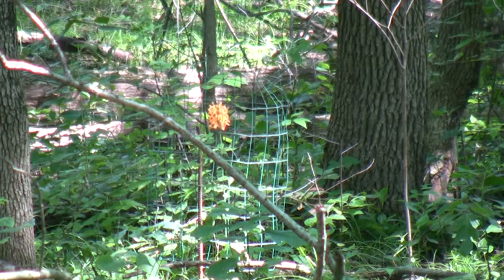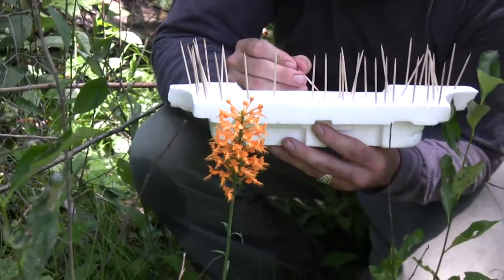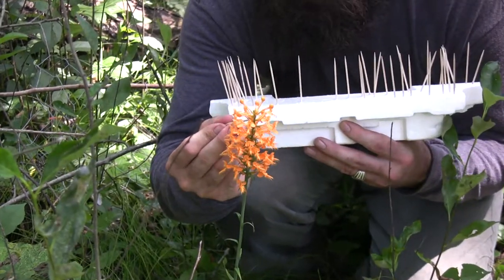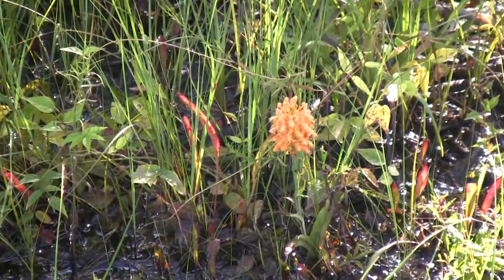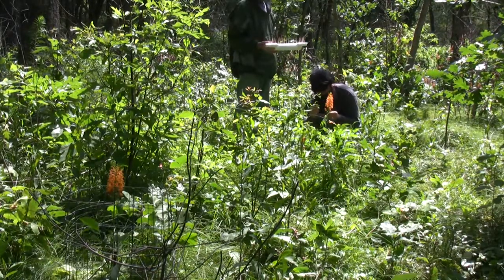The orange fringed orchid in Indiana is a state endangered plant, and I think it occurs on roughly a half dozen sites restricted to the northwest portion of Indiana. Here they tend to be in low, mosquito-filled swamps, and the oak savannah — open oak woodland situation — is what we're going for.